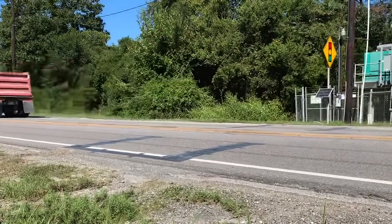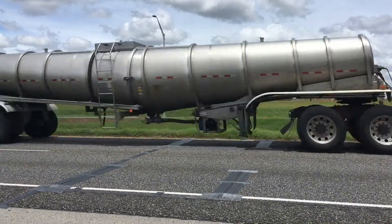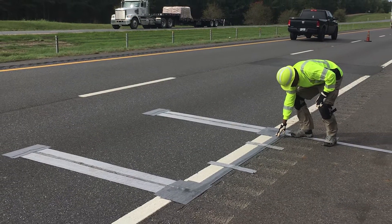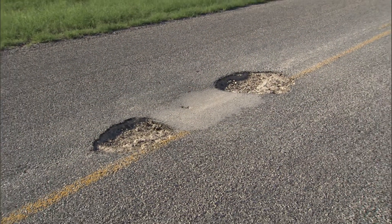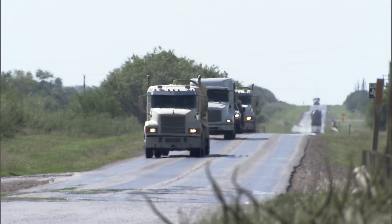Research has demonstrated that Portable Weigh-in-Motion, or WIM, technology is a cost-effective and accurate tool for TxDOT to measure and collect the traffic and axle load specific data used for pavement designs, maintenance, or rehabilitation of the road — especially in heavy energy development areas of the state.